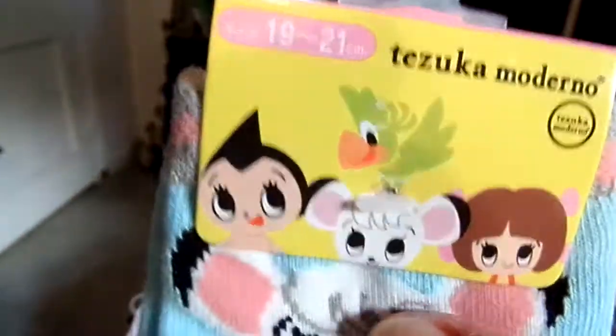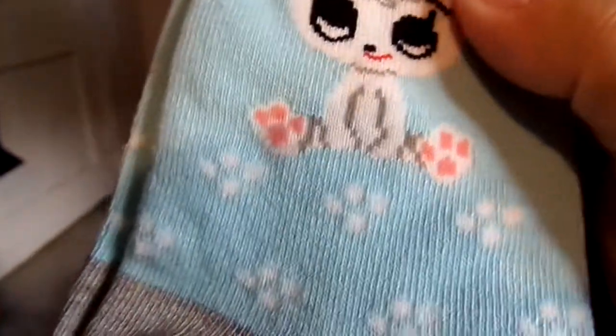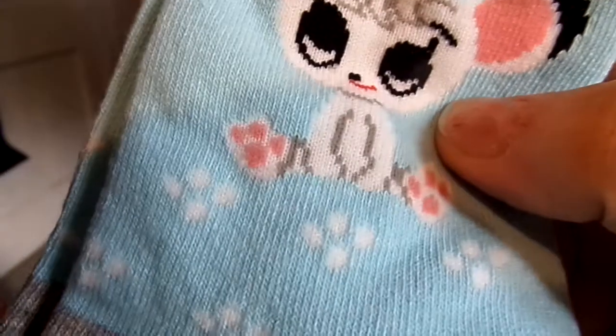But this video is going to basically be on clothes and things like that — mostly t-shirts, except for this. This is a Tezuka Moderno set of kid socks. And there he is, the cute little guy. I love how they did the Moderno with giant eyes and a simple little character.